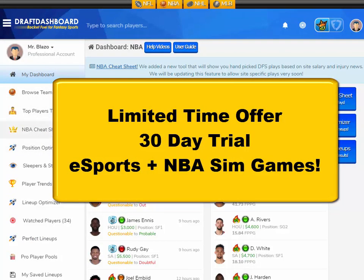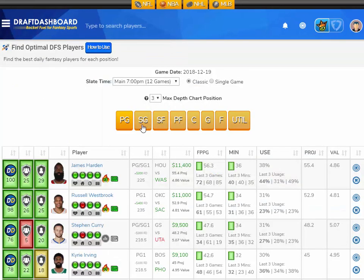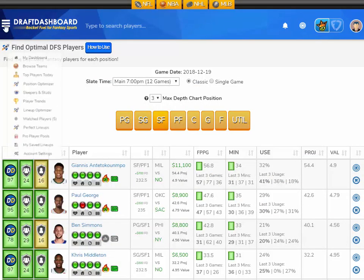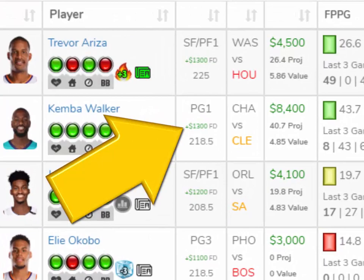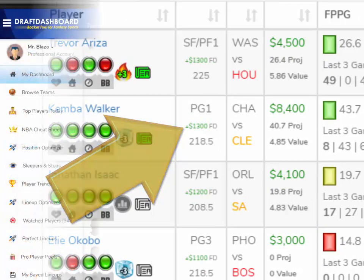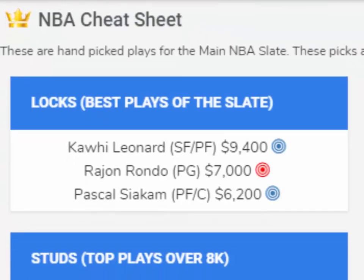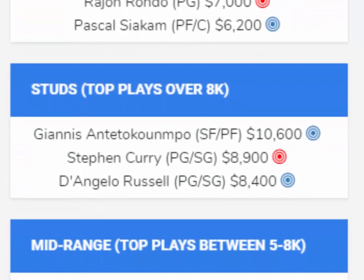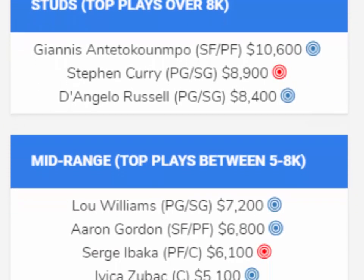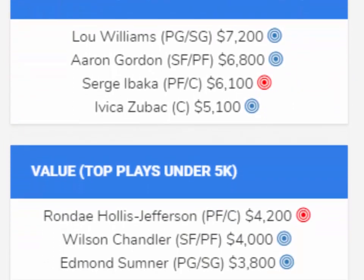Great news — for a limited time, we're offering a full 30-day trial to DraftDashboard. I know there's not a lot of sports playing right now, but we are posting a daily cheat sheet for esports for League of Legends contests, and we just added these new DFS tools for the NBA simulated slates. We're going to be updating our tools to help you pick the best players for these sim sports. There's no human element here — this is a stats game, this is a math problem. This is where our tools can really help you identify the percent chance these players are going to score within these point ranges, so you know what you're getting into with each pick.